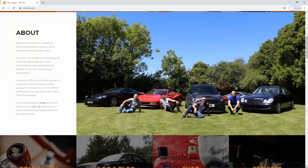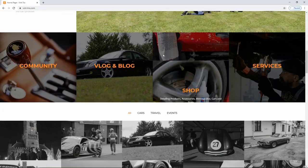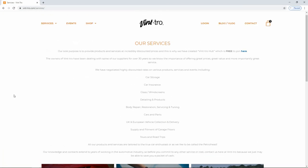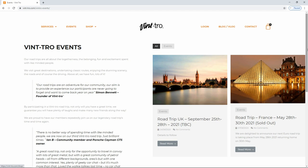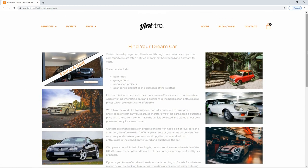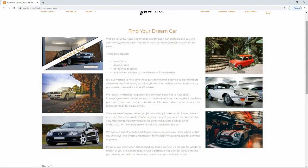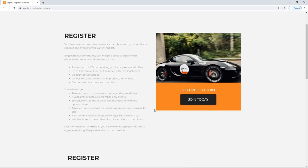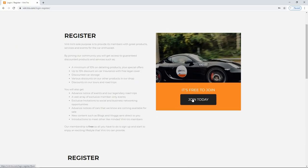Welcome to Vintro.com — your automated hub for exclusive discounts on services and products which we've personally approved, plus access to events and also cars for sale before they go on to open market sale, but also all our blogs and vlogs in one place. Sign up for free and get exclusive discounts across all these range of services at Vintro.com.